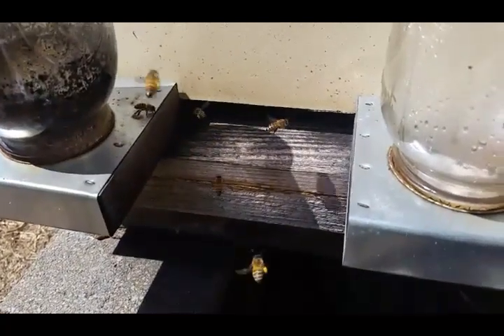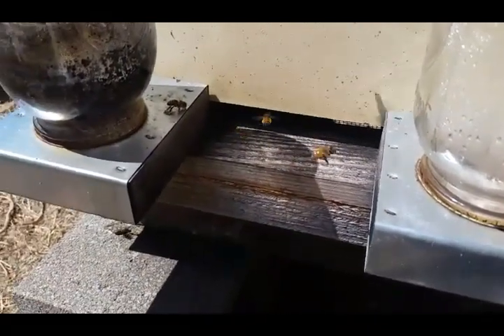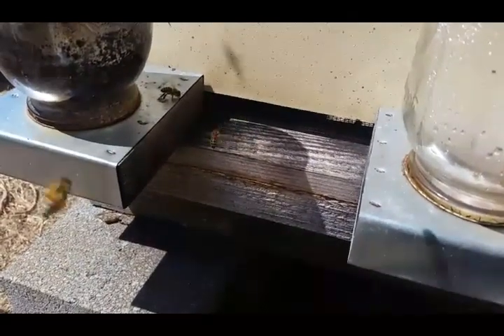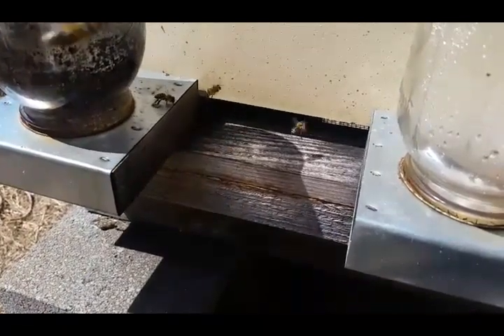You can probably see some of the smoke from my smoker blowing over here. I've got the smoker behind the hive on a block with the wind blowing it back. You'll notice how the bees, when they come in, almost go directly to the entrance, land, and walk right in.